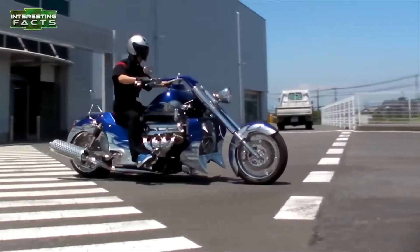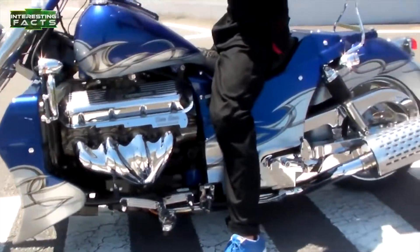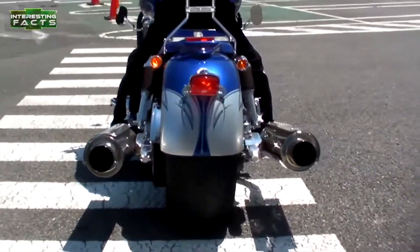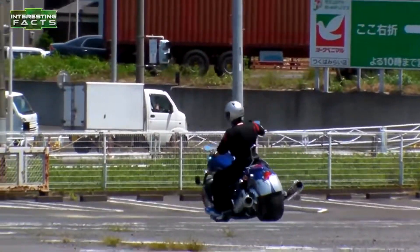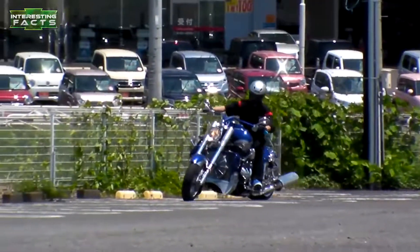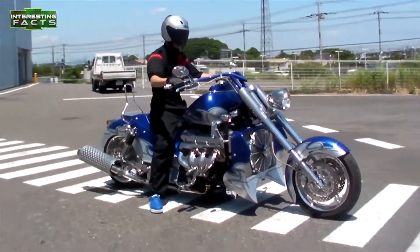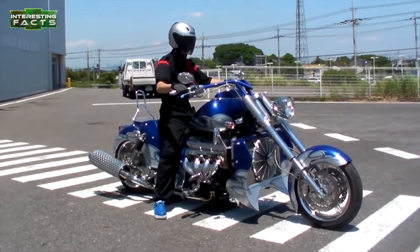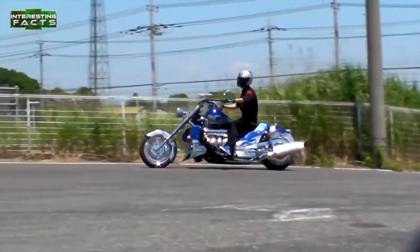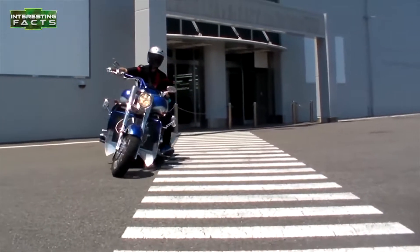Number 10: The Boss Haas Motorcycles 502 Big Block. This is a motorcycle frame stuffed with a Big Block Chevy engine. Sitting in the middle of this frame is a liquid-cooled 502 cubic inch engine that delivers 502 horsepower and 567 foot-pounds of torque. You might not be able to use all that power on the road, but people will definitely hear you coming, and this bike is sure to turn a few heads. Unfortunately, the Big Block engine is no longer available, but Boss Haas still makes custom small-block V8 motorcycles to order. If you're looking for a really insane motorcycle with V8 engine power, these are the guys to talk to.